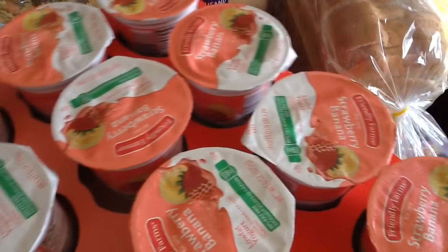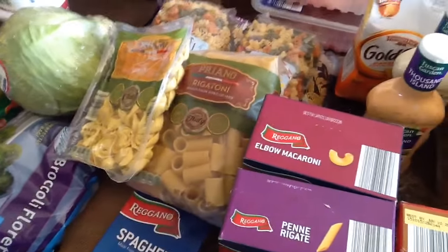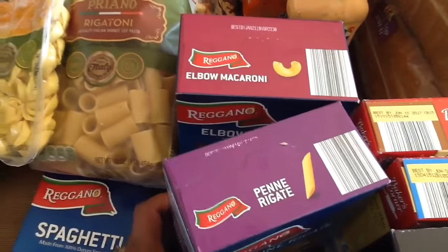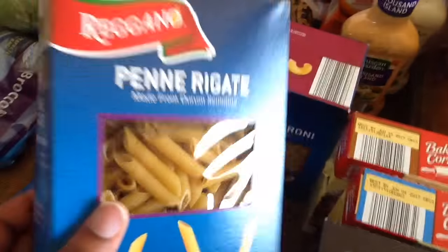I got some yogurt — twelve containers. Some elbow macaroni, because I think I was all out. And some penne pasta.